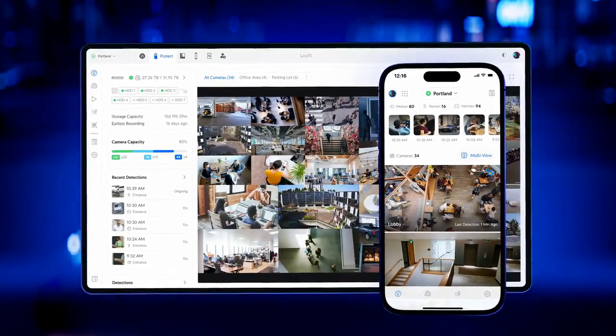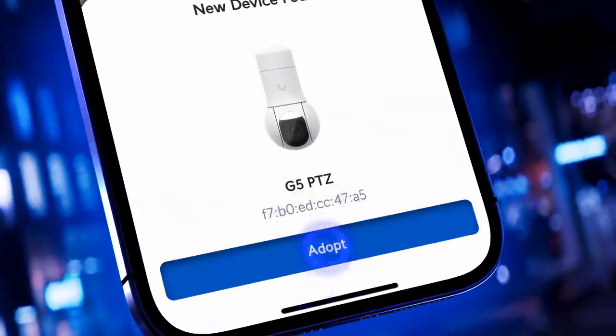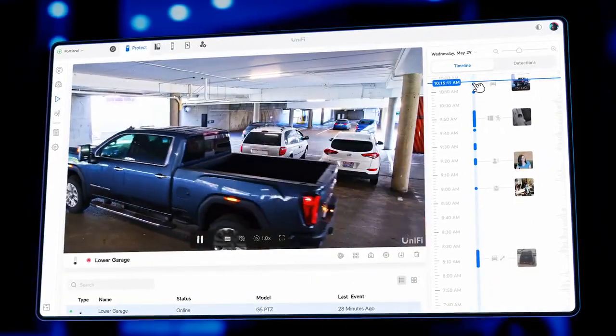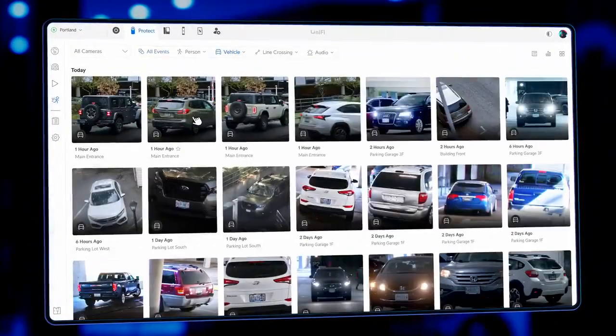With UniFi Protect's industry-leading user experience, enjoy instant setup, responsive control, granular playback, and powerful video retrieval features.